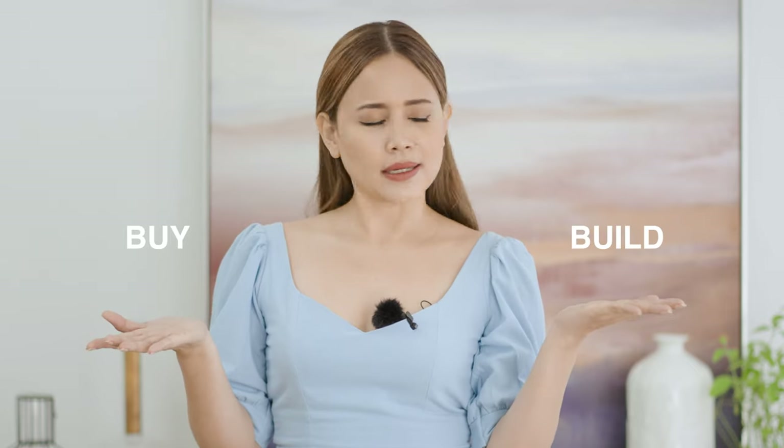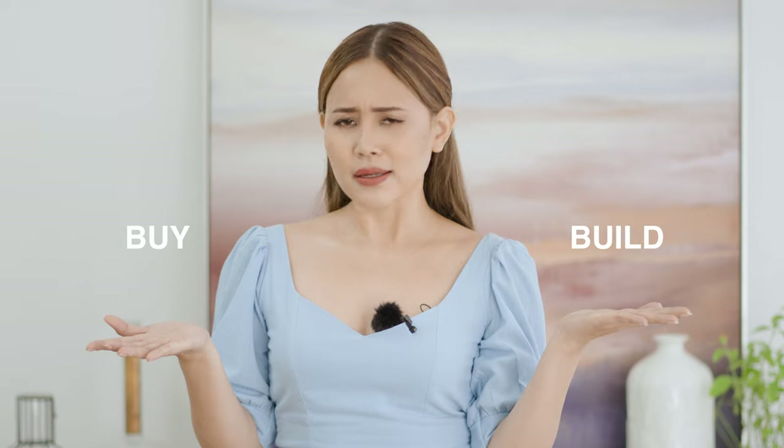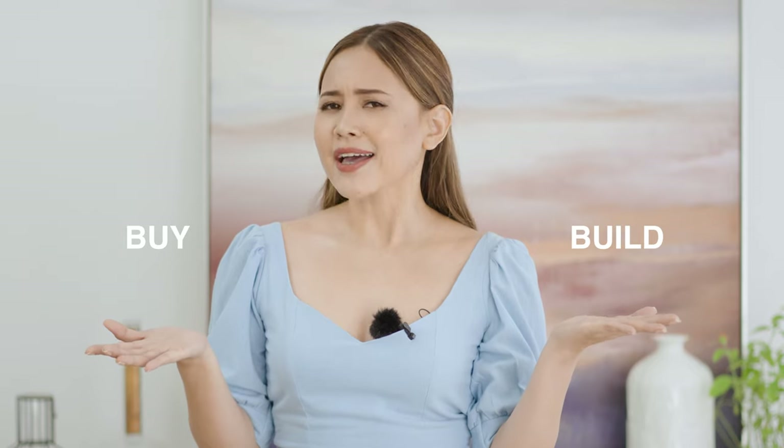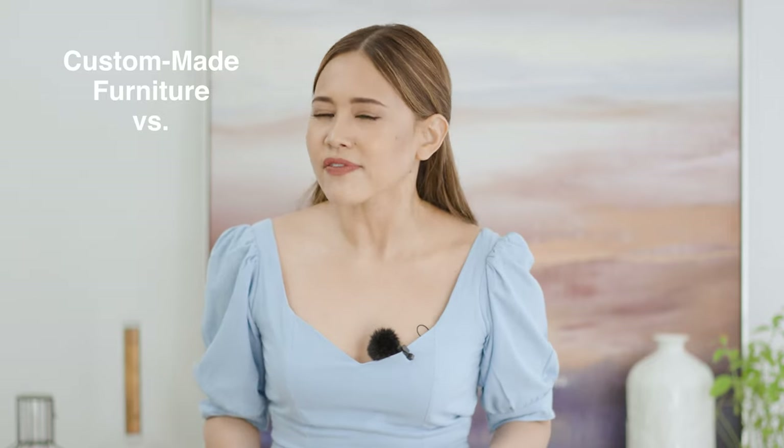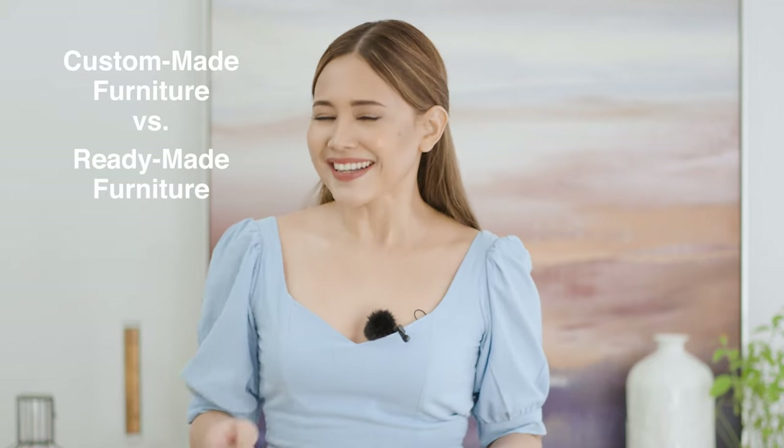Build or buy? That is the question. Are you one of those homeowners who are stuck in the middle of deciding whether to invest in a custom-made furniture or just go on with the convenience of having a ready-made furniture? Well, this video is made specifically for you.